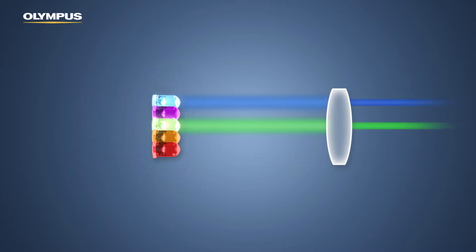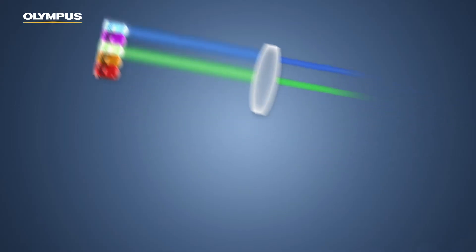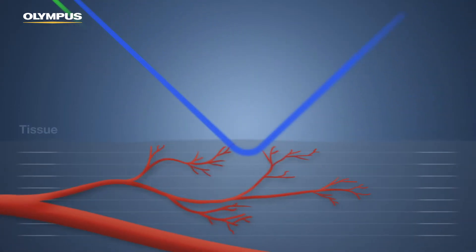Blue and green light penetrate only the superficial layers of the tissue. If a superficial blood vessel is present, blue and green light are both strongly absorbed. The vessel appears darker and is therefore more visible.